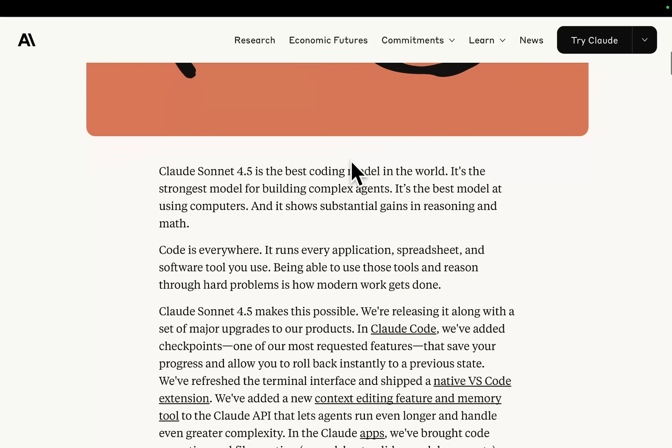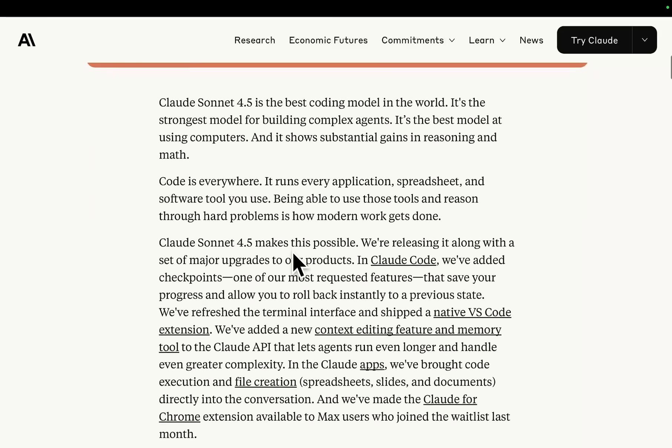That's my cat, by the way. Claude Sonic 4.5 is the best coding model in the world — I'm very excited for this. It's the strongest model for building complex agents, the best model for using computers, and it shows substantial gains in reasoning and math. Code is everywhere — it runs every application, every spreadsheet. Claude Sonic 4.5 makes this possible.